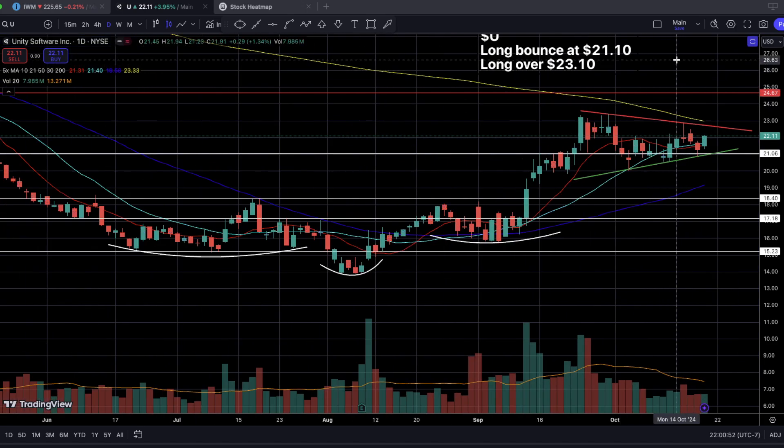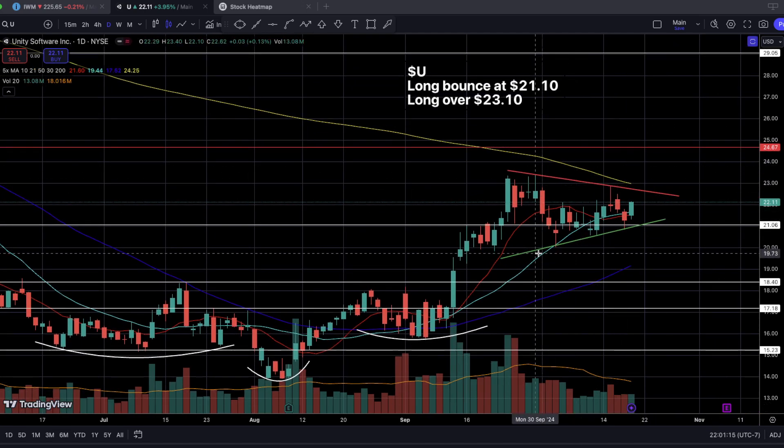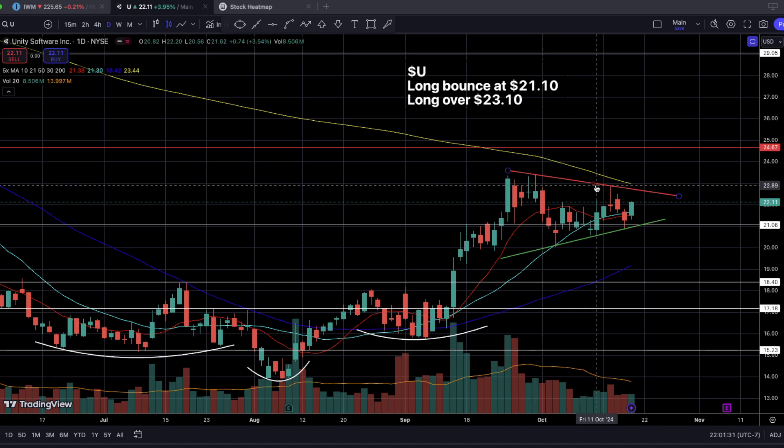On the daily timeframe, the daily 10 and daily 21 SMAs have fully caught up and are now coiling with each other, which means there is a chance for the price to break out to the upside one more time for a second leg up higher to fully uncoil these two short-term momentum SMAs. We have been making higher lows and lower highs, giving us a nice bull flag or bull pennant. We also have a nice support level sitting at $21, which has been allowing bulls to continue adding to their positions.